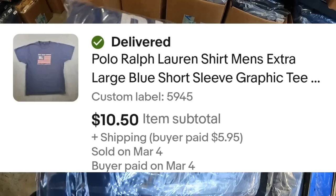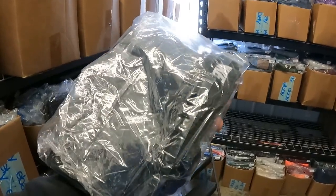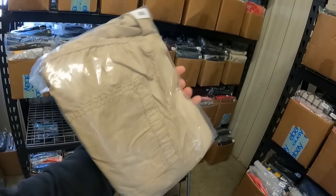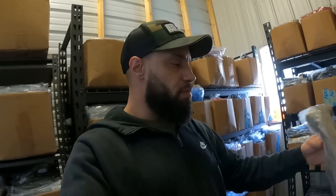Polo Ralph Lauren shirt sold for $10.50. Polo is one of those brands that's all over the place — items can sell for upwards of $100 or they could sell for $5, so you just have to find the right stuff. Nike gym shorts — boys' Nike gym shorts — sold for $6. Style & Co shorts, new with tags, sold for a best offer of $10. This is like QVC brand stuff, definitely not something I'm hanging on to.